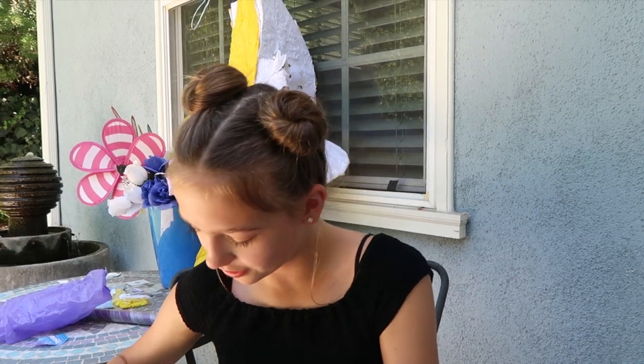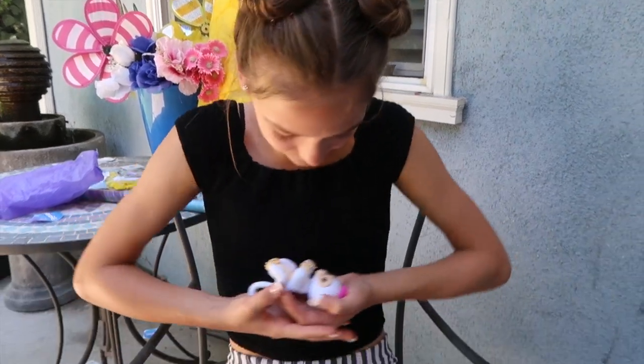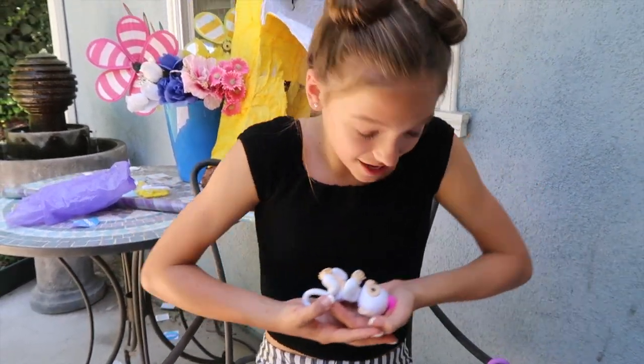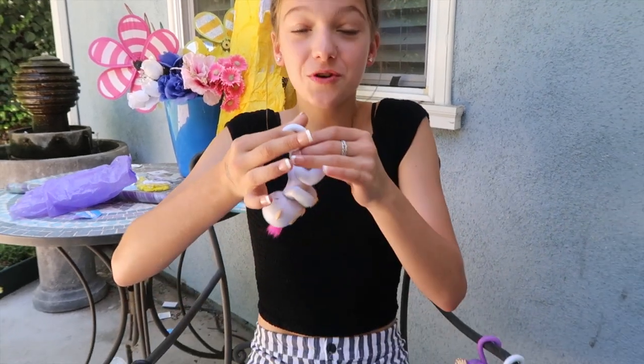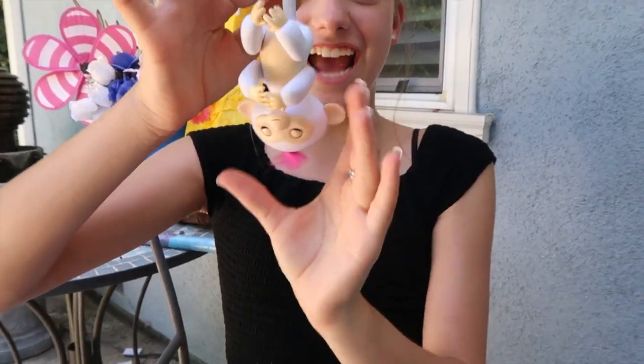They can hang upside down, they can hang on your finger, and you can even rock them to sleep. And my favorite — you can make them burp and you can make them fart. So cute.